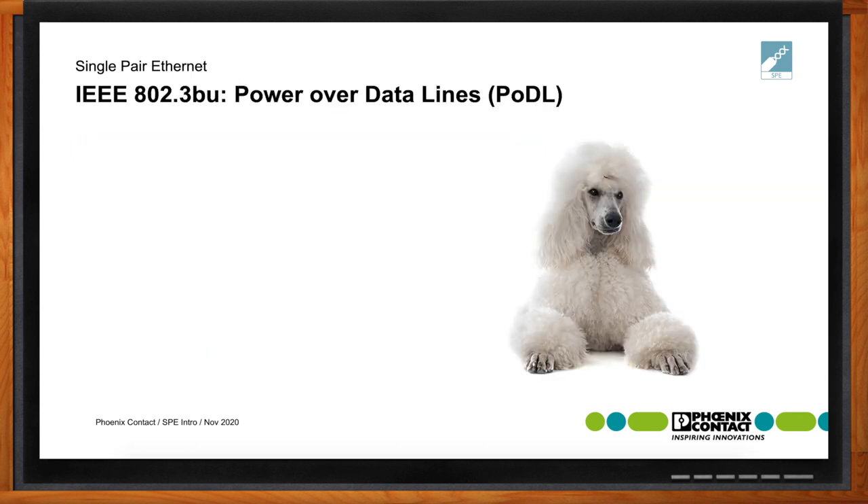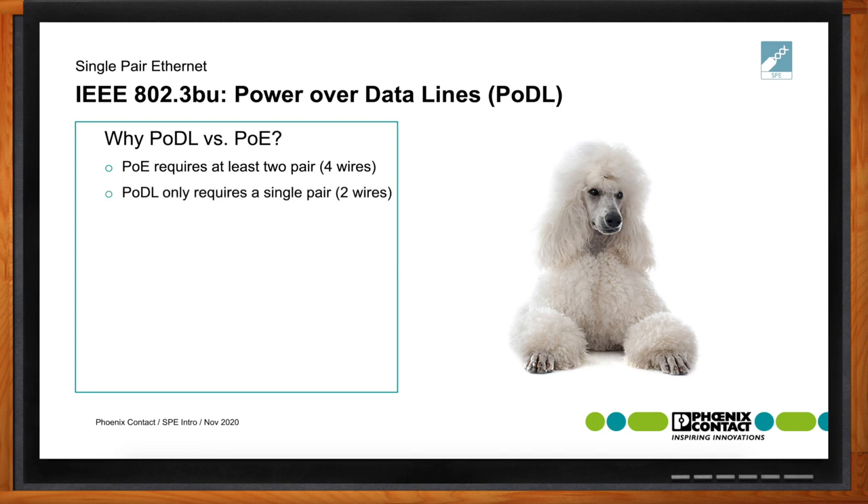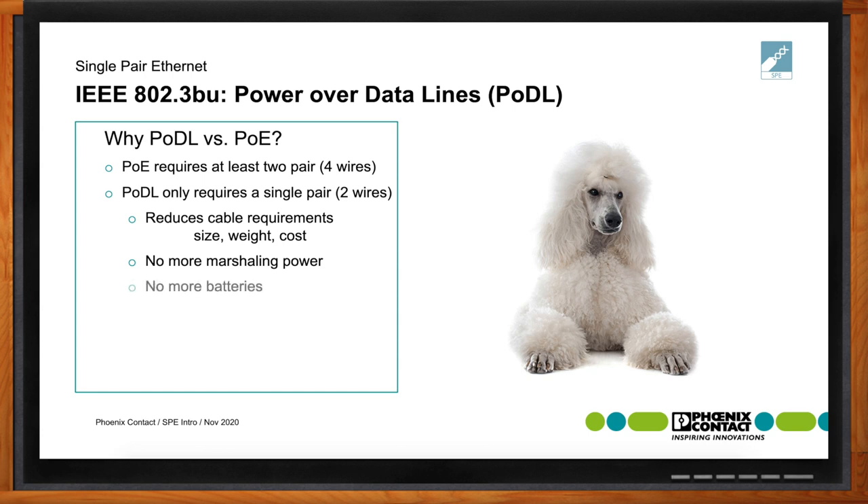What's the difference between power over data line and power over Ethernet? IEEE 802.3BU power over data line is extremely important for single-pair Ethernet and provides distinct advantages over PoE. Power over Ethernet requires at least two pairs or four wires, whereas PODL — yes, it is pronounced 'poodle' — only requires a single pair, which is two wires. This reduces cable size, weight, and cost compared to typical PoE applications, and also reduces the need for marshalling of power or additional power lines.